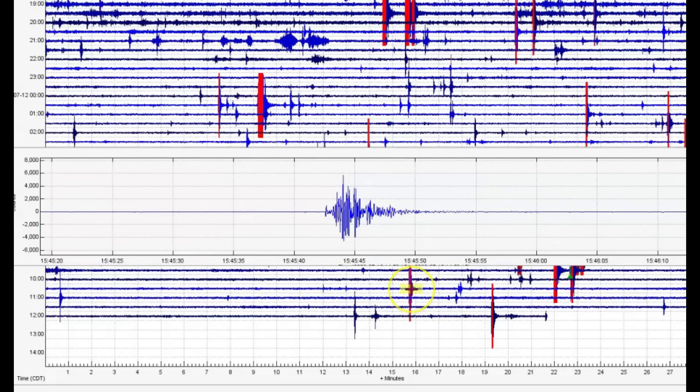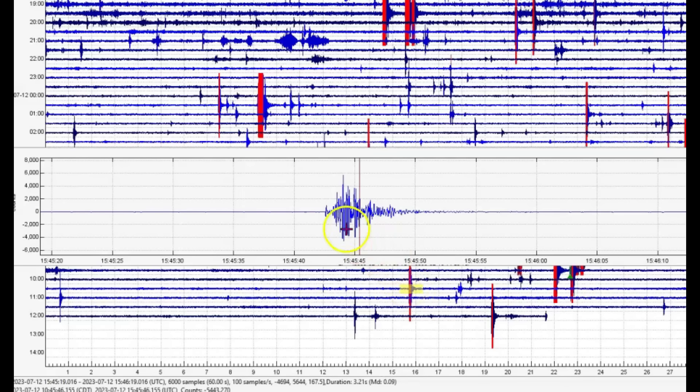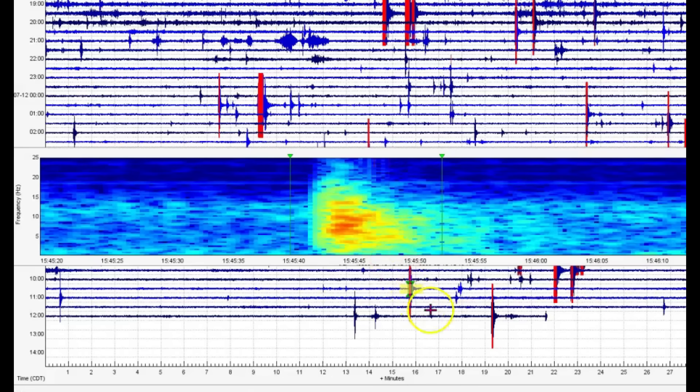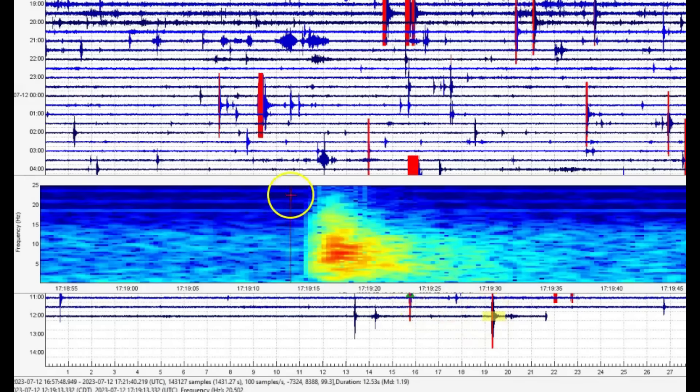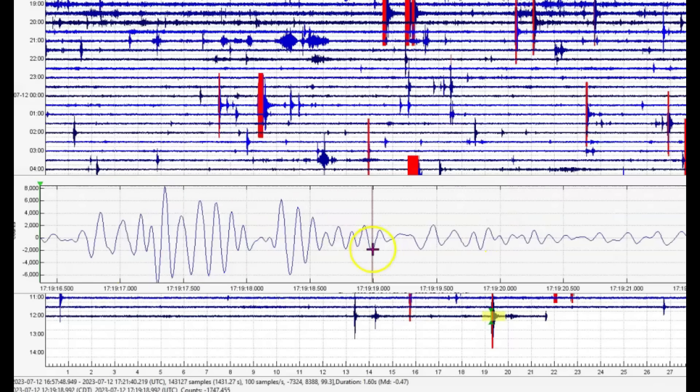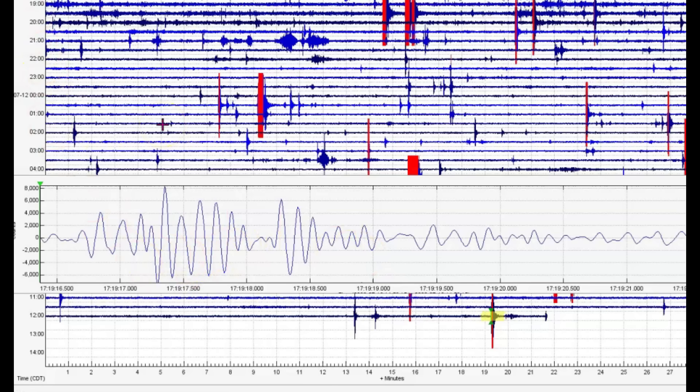We've got another one marked in red at 15:45 — that would have been 9:45 AM local time. Looking at the spectrogram, that comes in as a magnitude 1.19. We've got another one bigger also marked in red — that comes in as a magnitude 1.39. Harmonic tremors at 17:19, 11:19 local time.